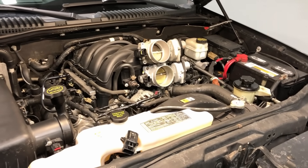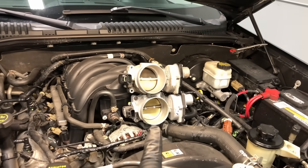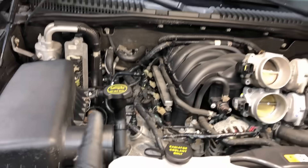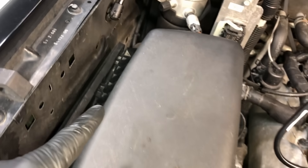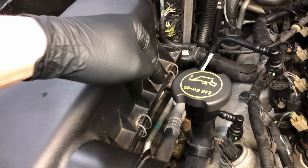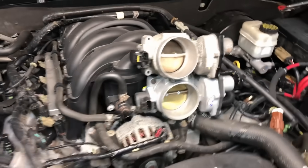Anytime you have problems with the throttle system and you're setting electronic throttle body error codes, the very first thing you want to do is check the air inlet system, because any air that swirls past the mass airflow sensor will affect the throttle system. Do a quick visual: make sure all your hooks are into the bottom of the air box, your air filter is not torn, all your clips on this side are good, and the snorkel going over is not torn or damaged.